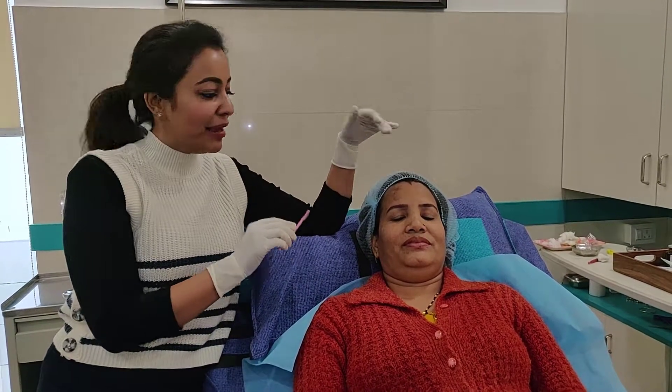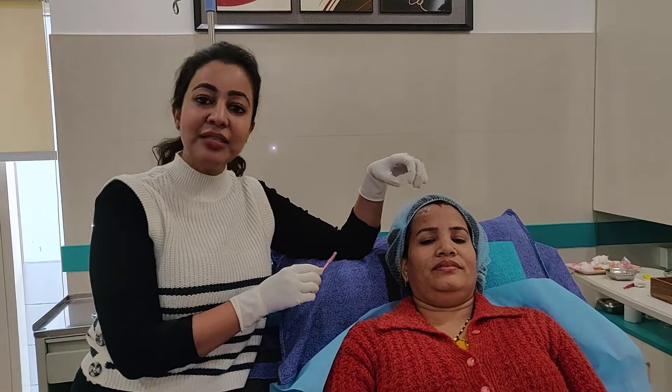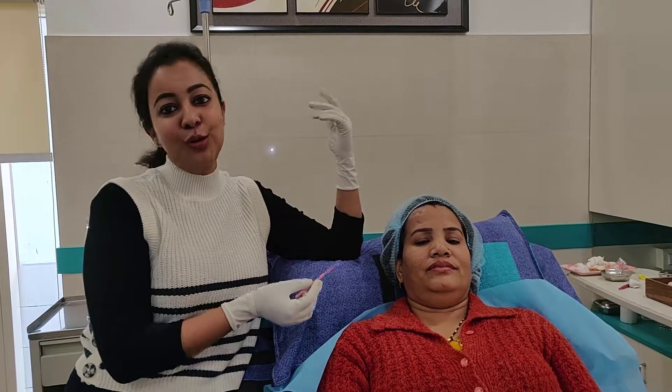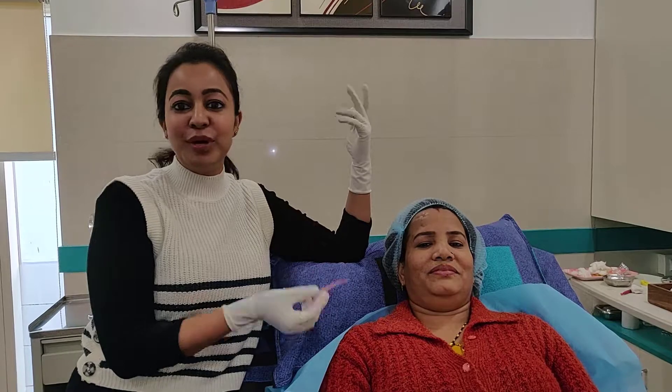She need not be scared. The post-care instructions: we are going to give her a post-care kit, but she has to refrain from applying water for 3 days and keep using the balm that we give her. After that she is good to go. We do call her for a follow-up after 6 weeks for a touch-up, and that's when she can enjoy her beautiful brows. Thank you.